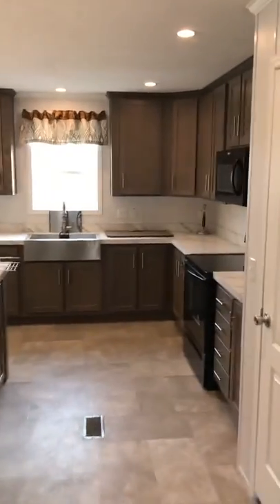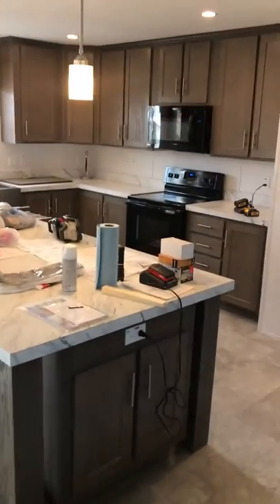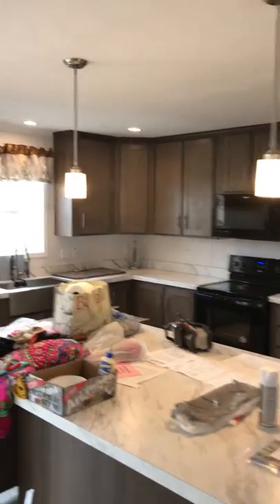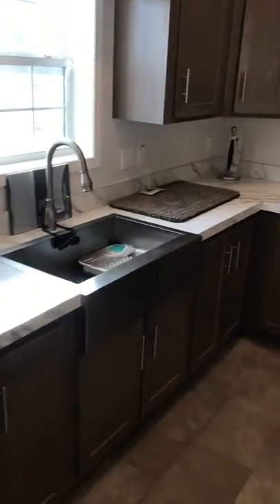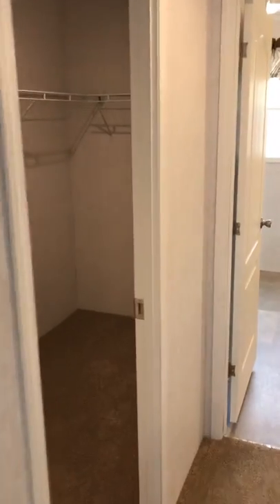There are a bunch of windows, a humongous kitchen, a humongous island with additional seating. The cabinets go up to the ceiling with LED recessed lighting. This homebuyer chose a farm sink, which is beautiful. It's all electric — electric stove, electric furnace.